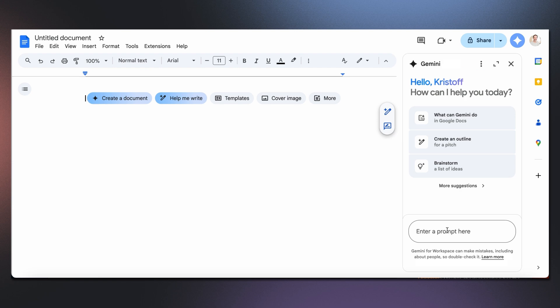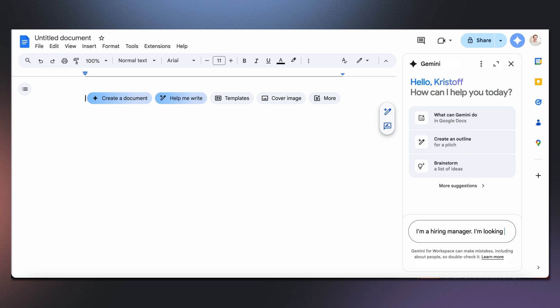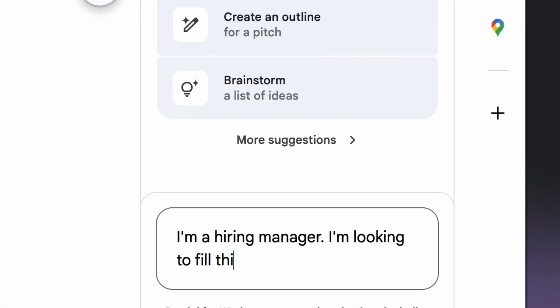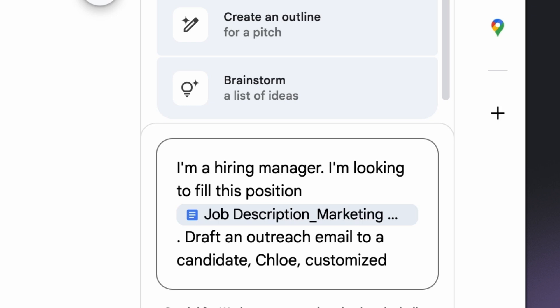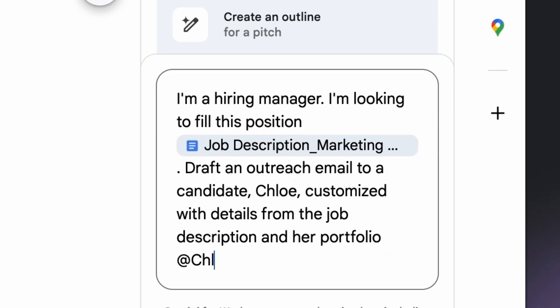I'm going to ask Gemini to write a personalized outreach letter for this specific job description and how it would be a great opportunity for Chloe to consider. Following best practices, I explain I'm a hiring manager and the task is to draft an outreach email. Now I'm going to use the @ symbol to include the job description and Chloe's experiences from her portfolio.